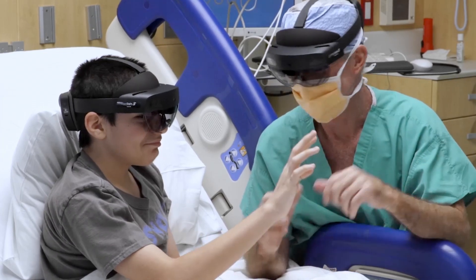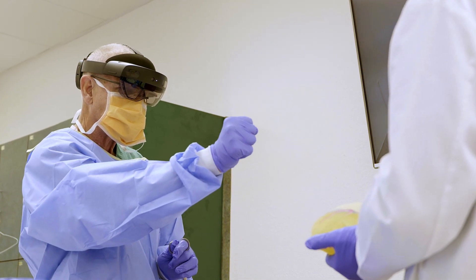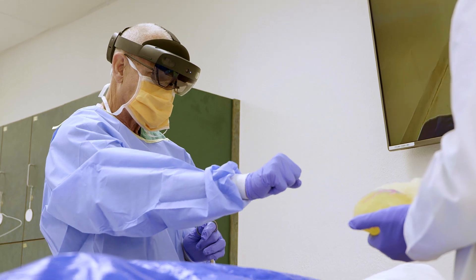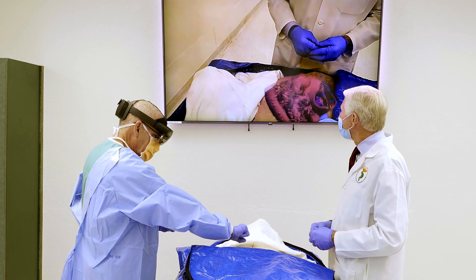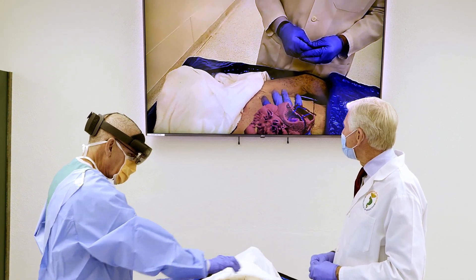We found a wonderful vendor who is a full partner of Microsoft — VSI Apoclar in Germany — who has a fantastic mixed reality solution. We wanted to have something that the students at the cadaver lab could really utilize to help them learn structural relationships.